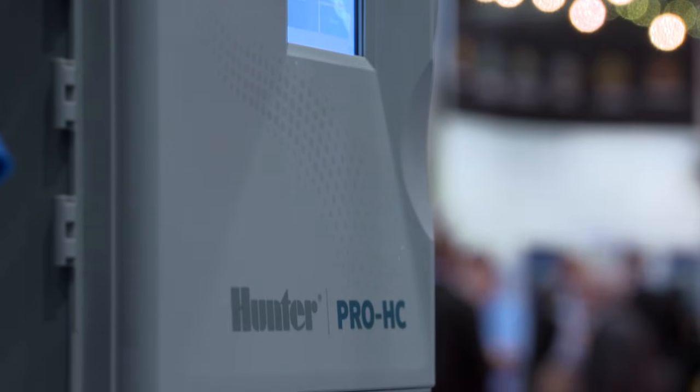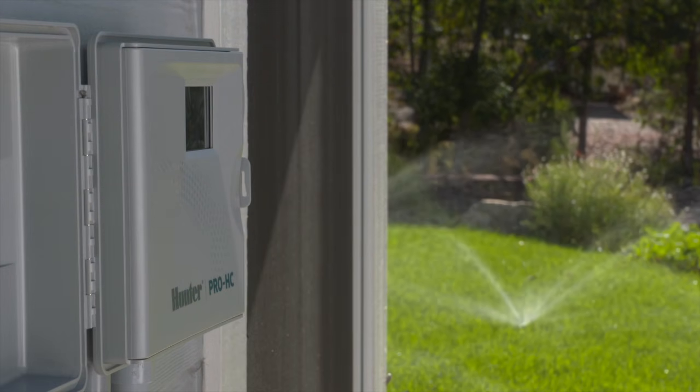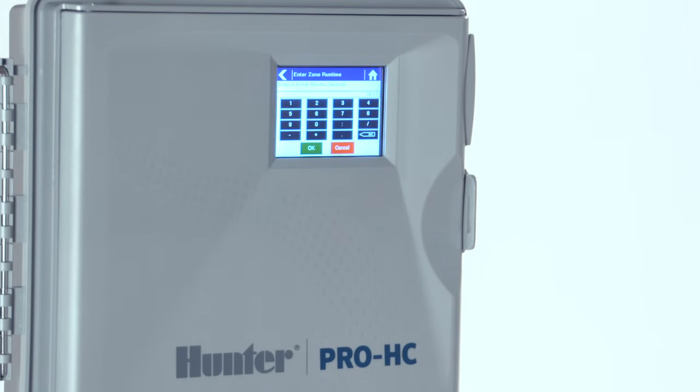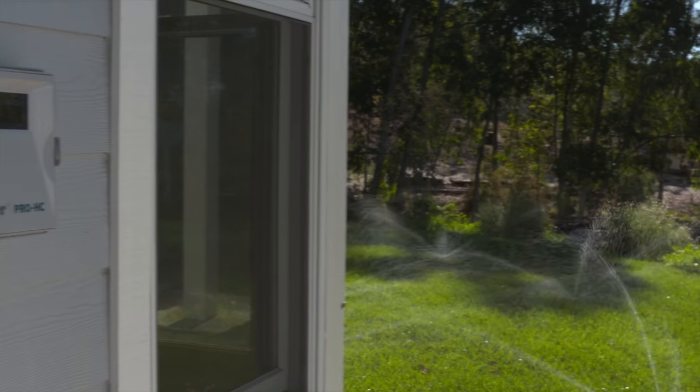Hunter is proud to bring you the Pro-HC controller with HydraWise web-based software. The sturdy Pro-HC is designed for contractors and built to last. It's Wi-Fi enabled with a touchscreen display and is offered in either 6, 12, or 24 station fixed outdoor and indoor models.